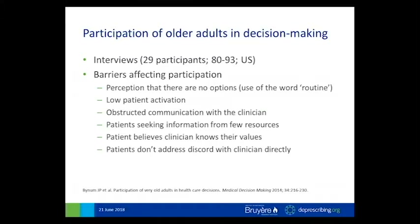The next barrier is when patients do not seek resources — those who sought more information about options tended to participate in decisions more highly. There was also a belief, which I found really interesting, that the physician already knows all the relevant information about their patient values, and therefore would automatically make decisions consistent with what they thought. Lastly, there was an issue around patients not addressing disagreement with clinicians directly. They tended to avoid conflict — sometimes by not commenting during the discussion and then choosing not to adhere without informing the physician, or by simply changing physicians.